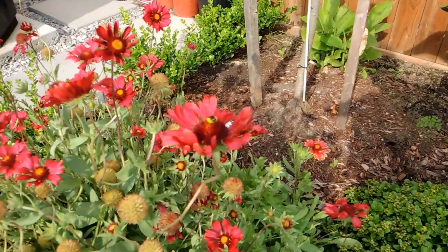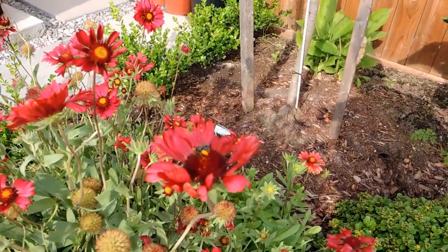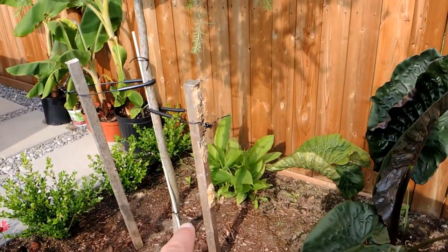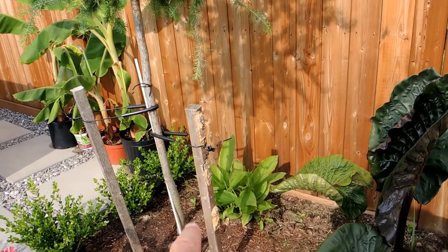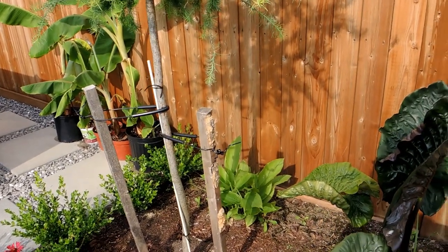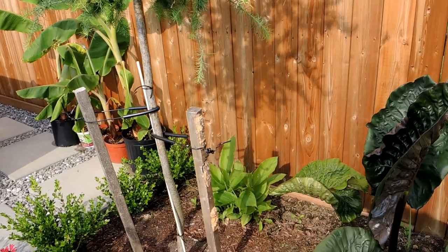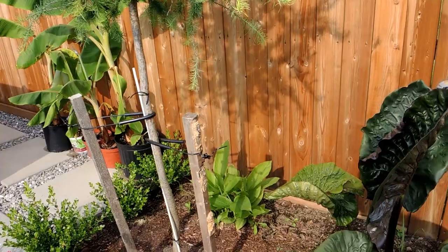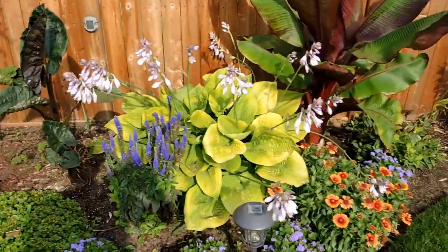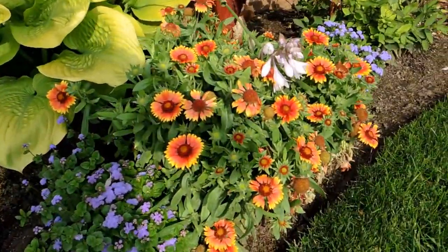The bees are really having a lovely time in the garden — I love seeing it. Look at this one right here on the blanket flower, hopefully coming into focus doing its little pollination dance. Back here we have the turmeric that I stored over winter — I can't remember if it was in the basement or the garage, but I just store it in a paper bag. I was worried it was too long a dormancy but they came through beautifully.